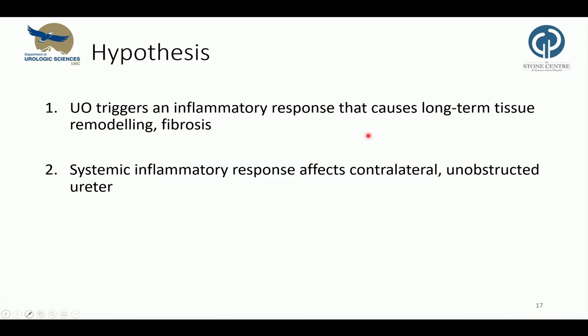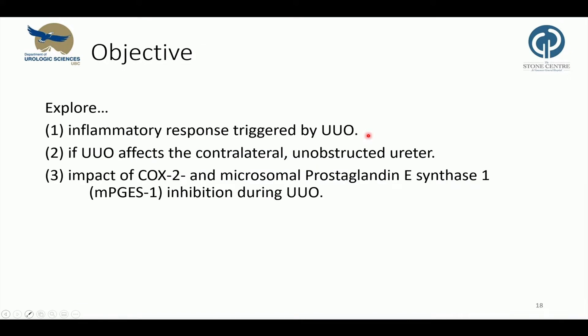Based on the morphological and functional changes, we hypothesized that ureteral obstruction triggers an inflammatory response that causes long-term tissue remodeling and fibrosis. And second, we hypothesized a systemic inflammatory response that affects the contralateral unobstructed ureter. We then decided to explore the inflammatory response triggered by unilateral ureteral obstruction, whether it affects the contralateral unobstructed ureter, and to explore the impact of COX-2 and microsomal prostaglandin E synthase-1 inhibition during unilateral ureteral obstruction.